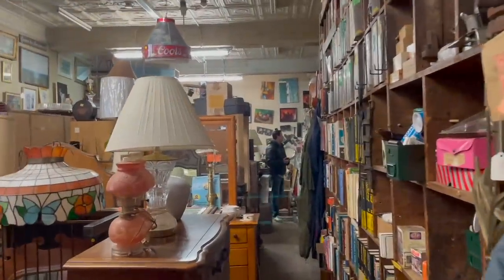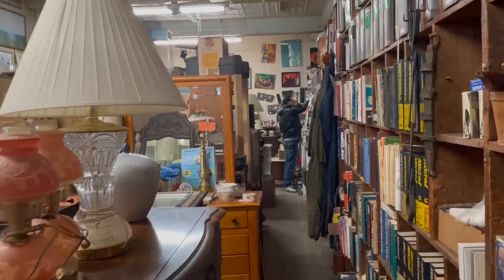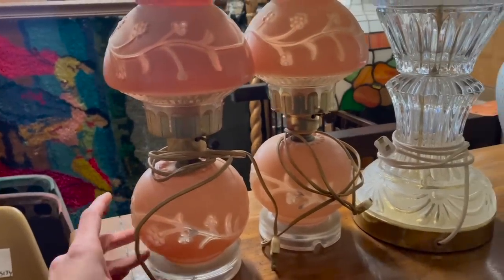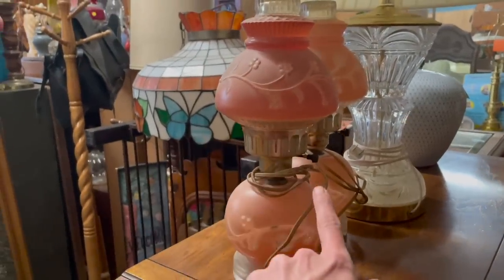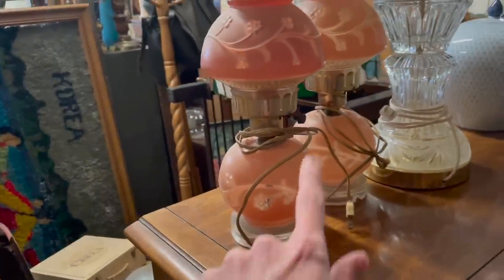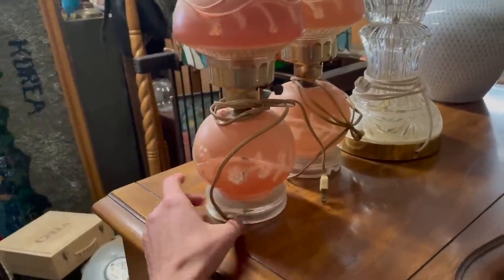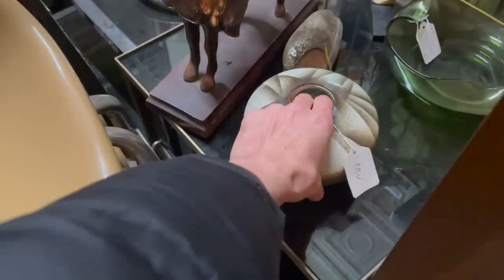Did you find anything? Oh, look at these reverse-painted lamps. I do like those. I'm just not sure how much we could get for them. I think I would spend about $10. There's a pottery squat vase.